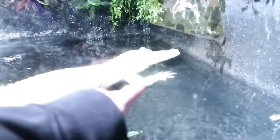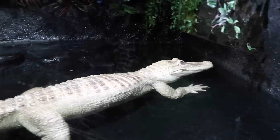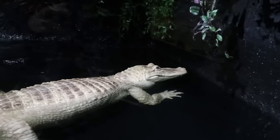Take a look, guys — an albino alligator. That thing is so cool. That's a beauty right there.